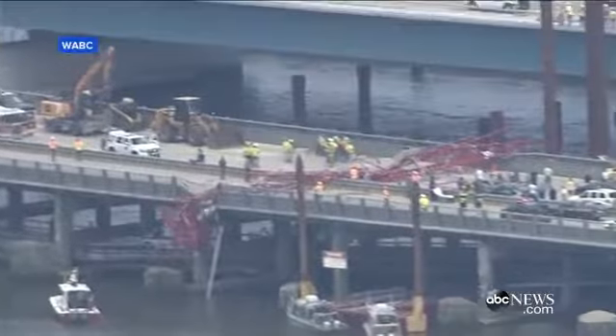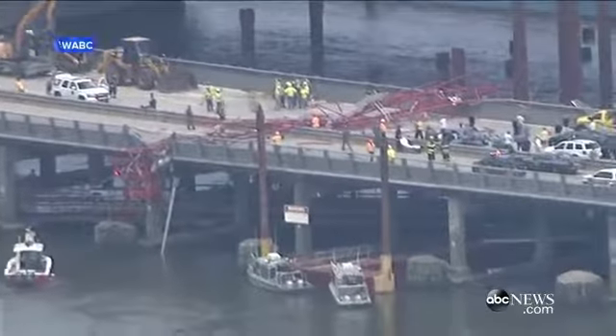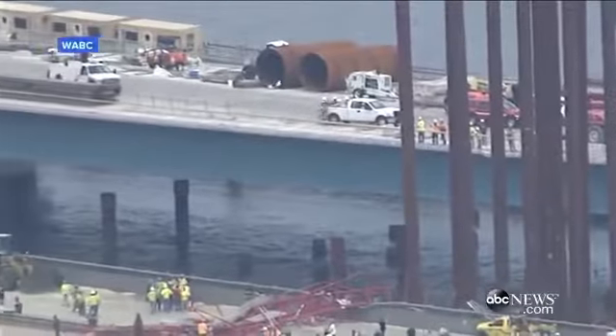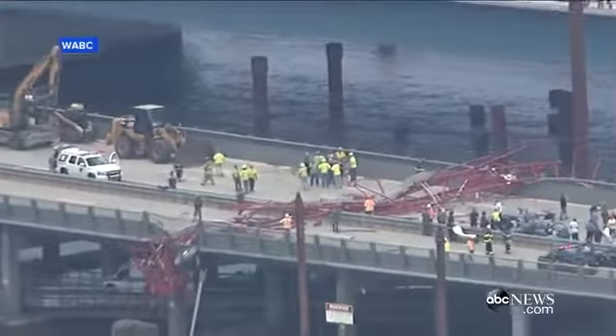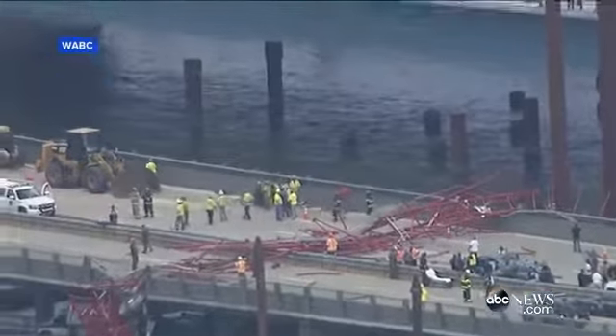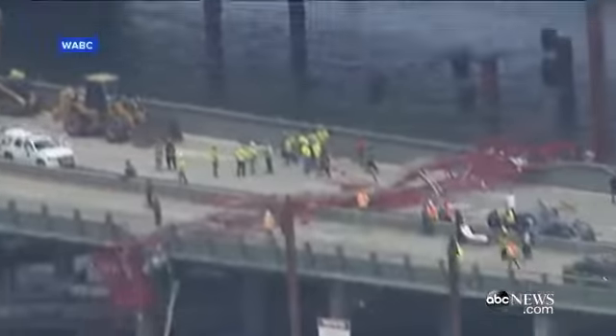Newscopter 7, as you see, is over the scene providing these pictures for us. We're trying on the phone to get as much information, and if we get anyone from the Port Authority or any of the agencies involved on the phone, we'll try to bring you their comments as soon as we can. We see so much debris from this view — there's so much debris there.